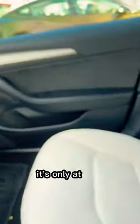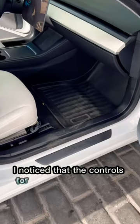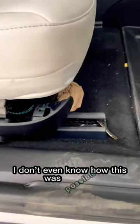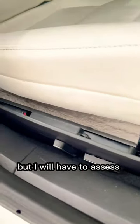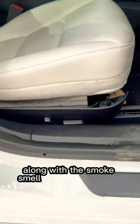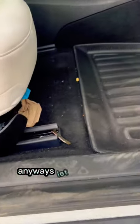They also failed to return the vehicle at the same charge level — it's only at 43%. When I got to the passenger side, I noticed the controls for the seat are completely hanging off. I don't even know how this was possible, but I'll have to assess charges for this, along with the smoke smell and a cleaning fee.